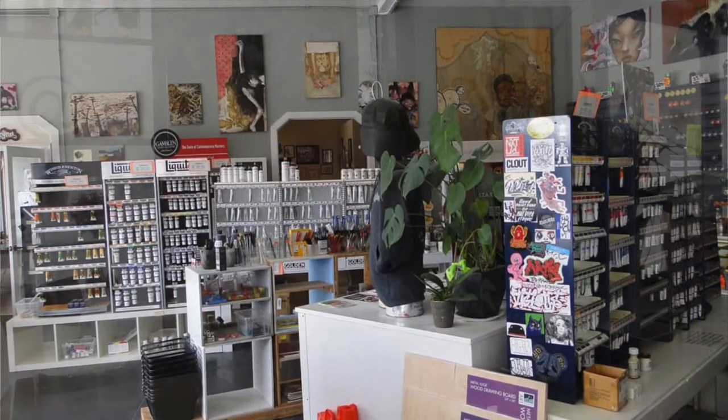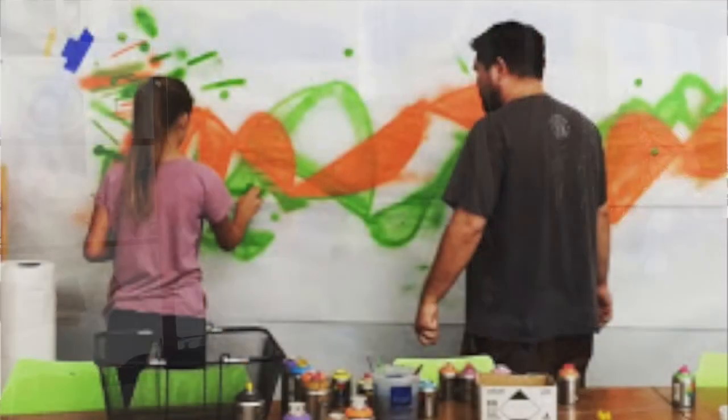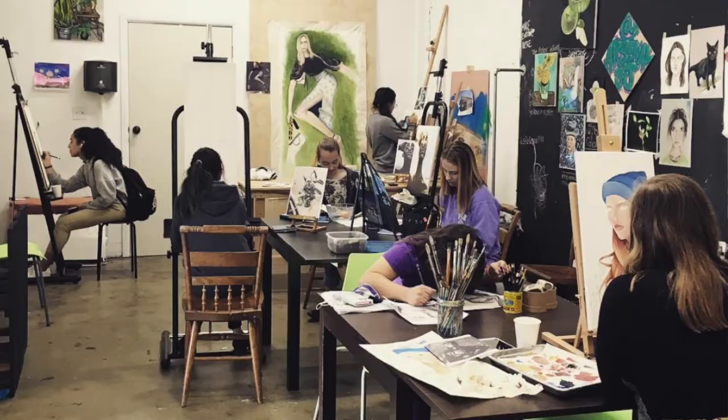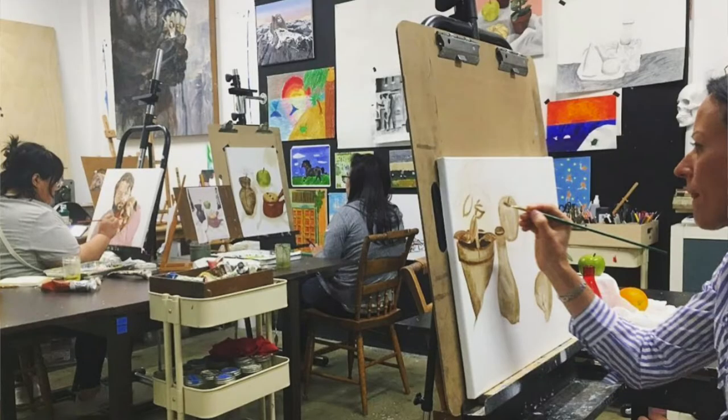We were at a different location when we opened it. It used to be just like a bigger art supply store and we taught some classes. We had a screen print set up in the back. We were there for five years and then we moved over here to Japan Town about two years ago. When we moved here we scaled back on retail and kind of focused more on teaching art classes, also because Sean and I went to school for art and not really business, so that's more our expertise.